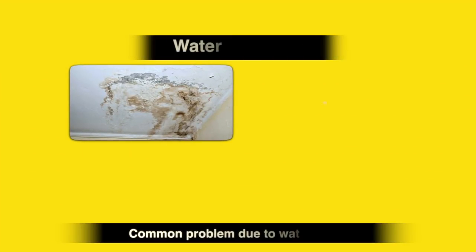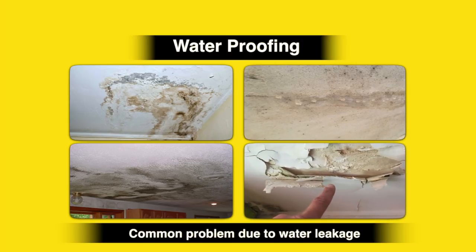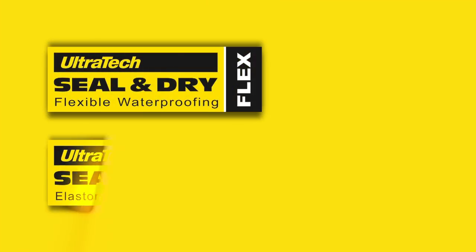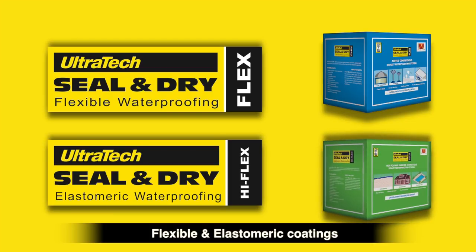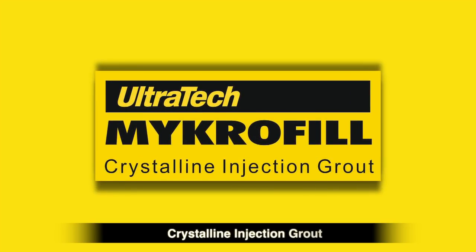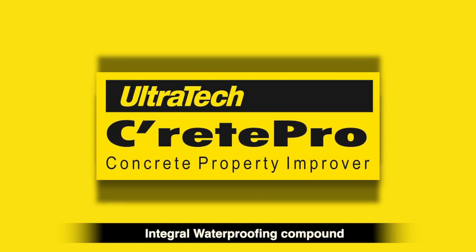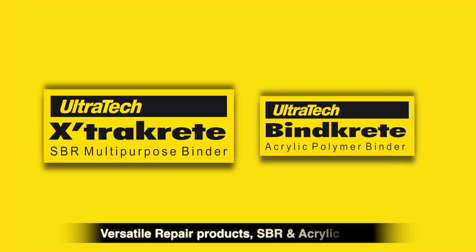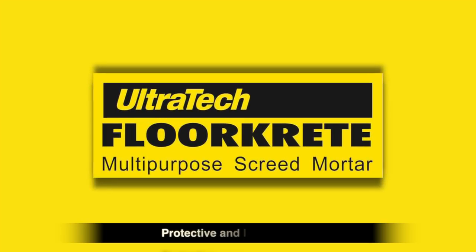Ultratech Building Products division has introduced an innovative range of products for complete waterproofing solutions: Seal & Dry Flexible & Elastomeric Coatings, Seal & Dry Flex & HyFlex, Crystalline Injection Grout Microfill, Integral Waterproofing Compound, Crete Pro Versatile Repair Products, SBR & Acrylic Binders Extra Crete & Bind Crete, and Protective & Leveling Screed Floor Crete.